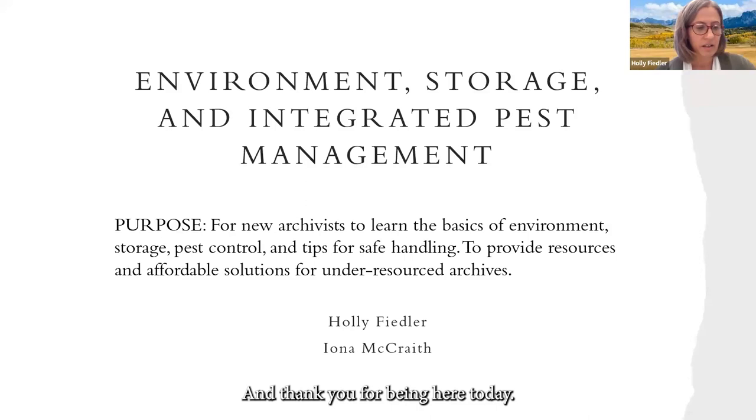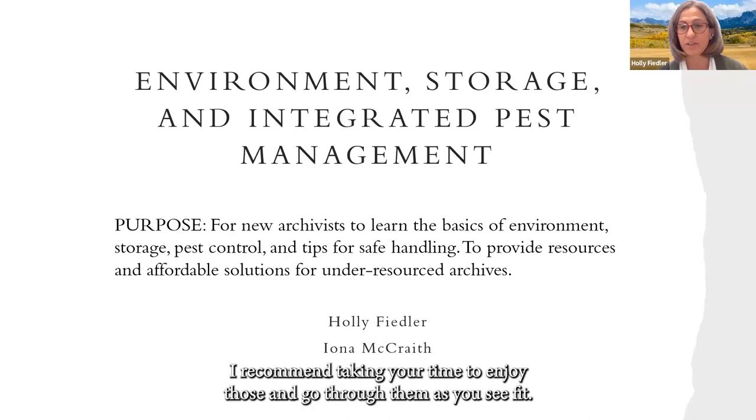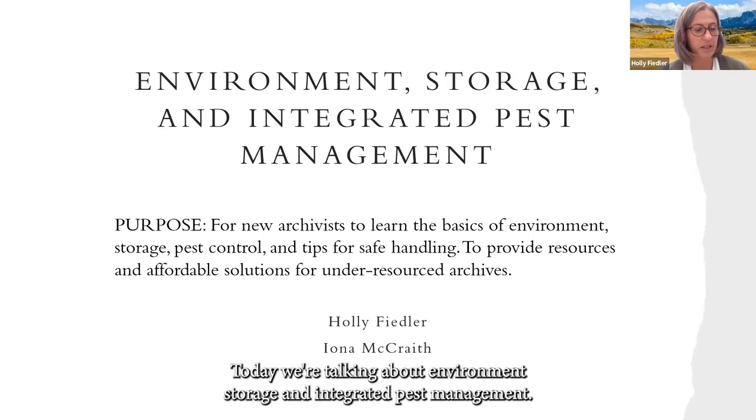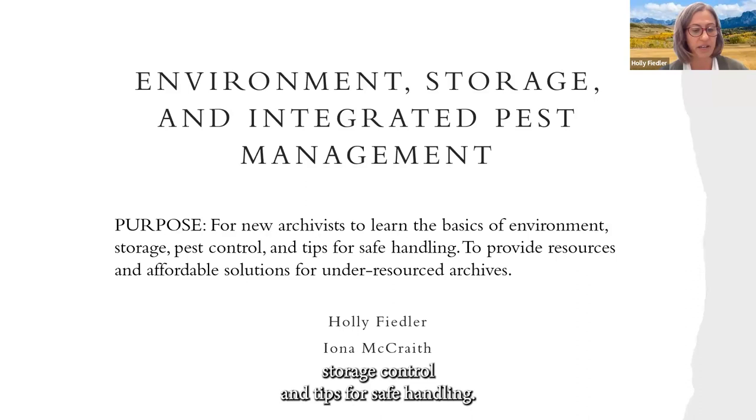Hello and thank you for being here today. The link to the Google folder with this presentation and listing of resources has been placed in the chat. I recommend taking your time to go through them as you see fit. Today we're talking about environment, storage, and integrated pest management. This presentation is for new archivists to learn the basics of environment and storage control and tips for safe handling. We are also striving to provide affordable solutions. This is an overview with access to resources.